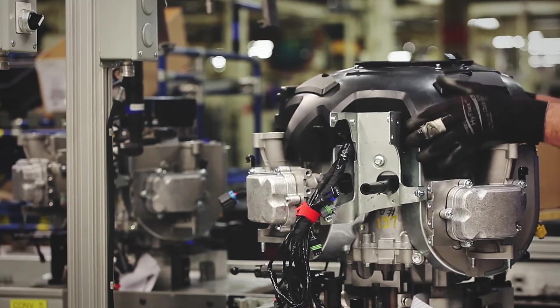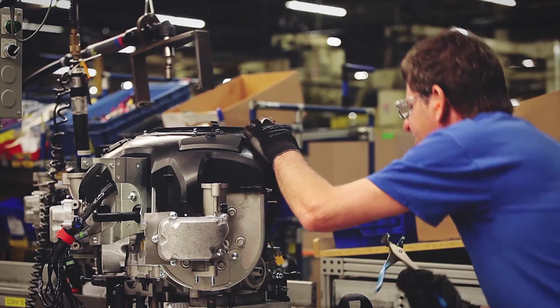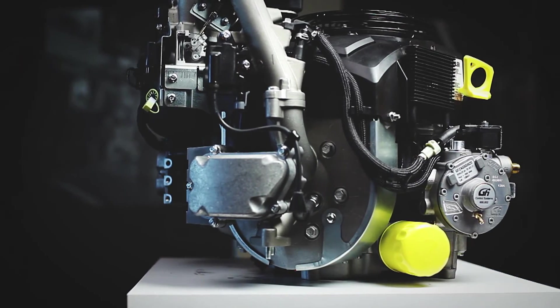Kohler Engines has invested a lot in propane development and we look forward to continuing to do so and offer new propane products into the future. We're excited about the benefits it brings and the technology we can bring to even enhance those and bring solutions to our customers.